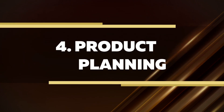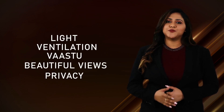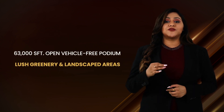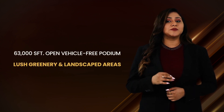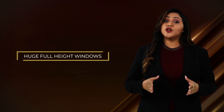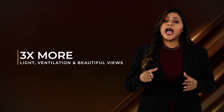Product Planning. Casa Grande Heatsway offers the best master unit plans with a major focus on 5 different design elements: light, ventilation, vastu, beautiful views and privacy. 63,000 square feet of open vehicle-free podium with landscaped areas and lush greenery for maximum light, ventilation and outdoor recreational activities. Huge full-height windows offer three times more light, ventilation and beautiful views than any other homes.